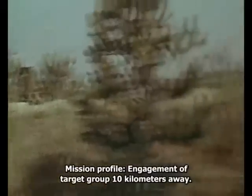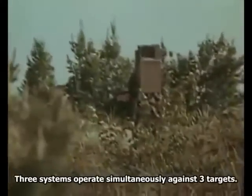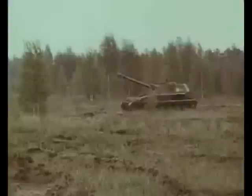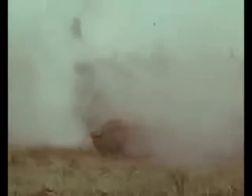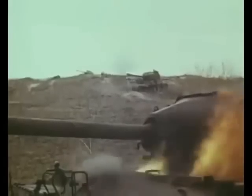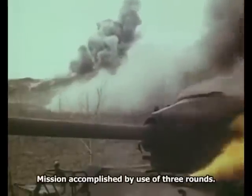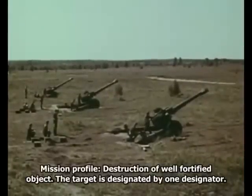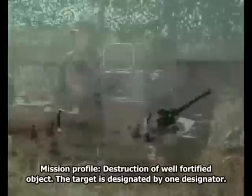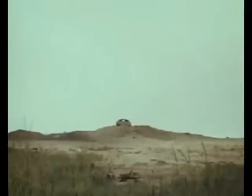Выполняется задача на поражение групповой цели на дальности 10 километров: одновременно работают три комплекса по трём целям. Задача выполнена тремя снарядами. Затем выполняется задача на поражение залпом сильно укреплённого пункта — цель подсвечивается одним целеуказателем. Цель поражена.